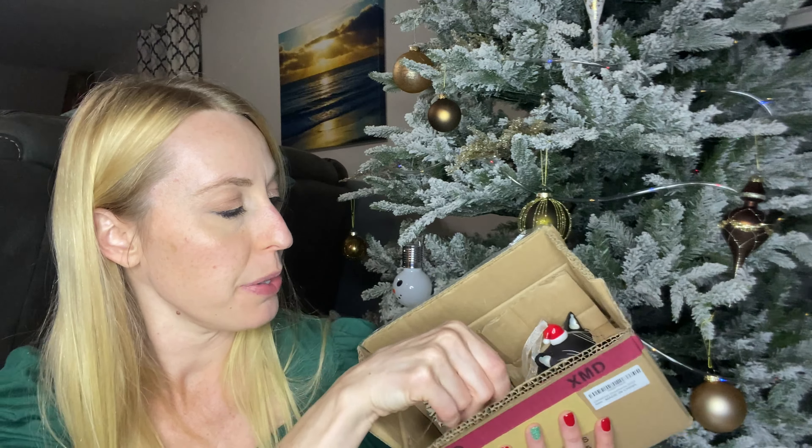This one comes with two. There is a kitty cat — these are glass. They're really pretty with nicely painted detail. I love the little Santa hat and the ears on it.